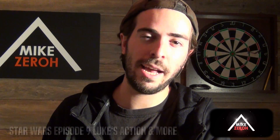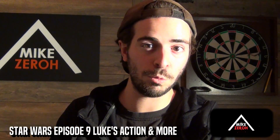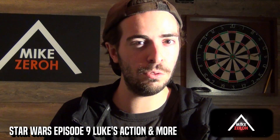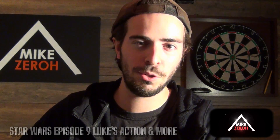Ever since the release of Star Wars: The Last Jedi by writer and director Rian Johnson, a lot of people around the world were very disappointed with how Luke was used in the movie. This is Mike Zero here. If you guys are new to the channel, do make sure to subscribe to see future Star Wars content.